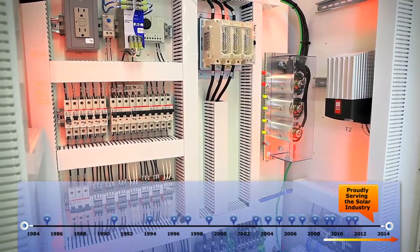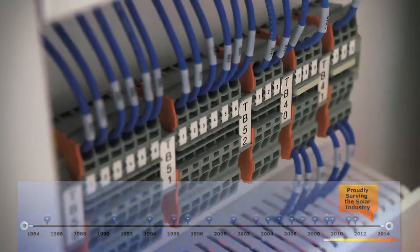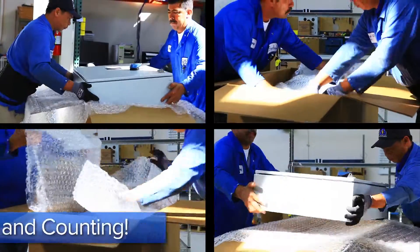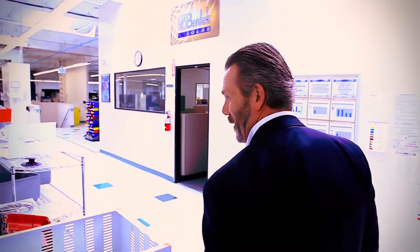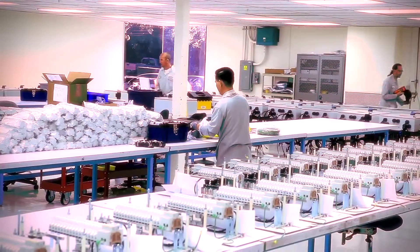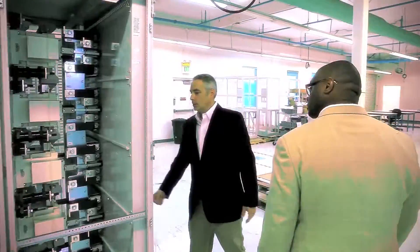Bentec's goals are to continue serving the solar industry and to expand those offerings and products both nationally and internationally. The most satisfying part of this job has been to watch Bentec grow and its value to its customers increase.